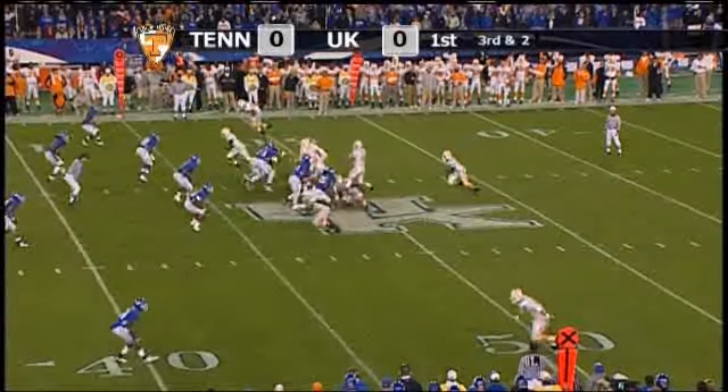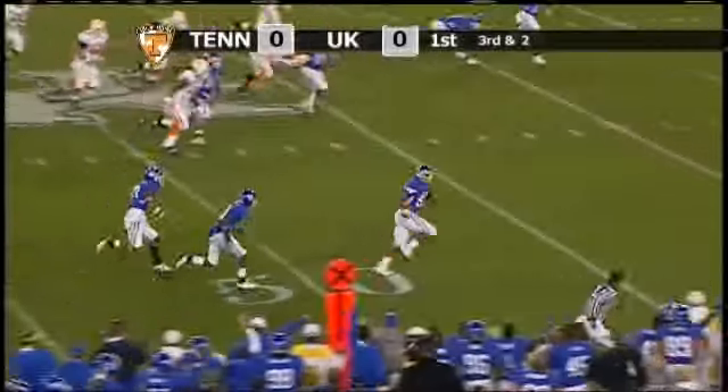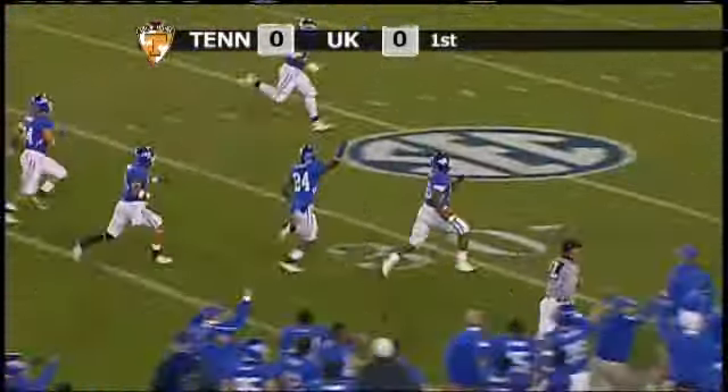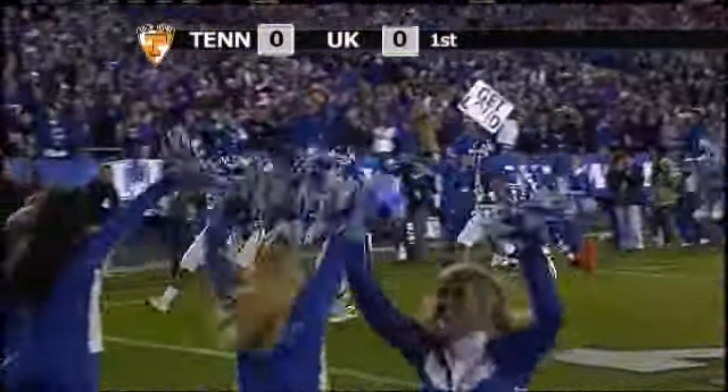Crompton under center, tailback is Hardesty. Crompton back to throw, sets up, fires a pass — intercepted at midfield! Running down the near sideline, backs well to the 30, to the 20, and he's going to take it all the way for a Kentucky touchdown.